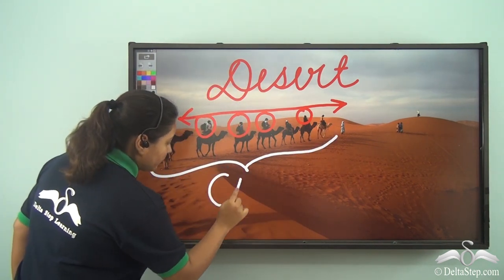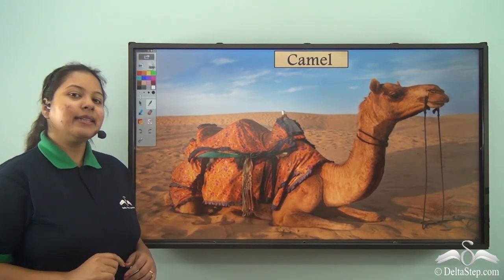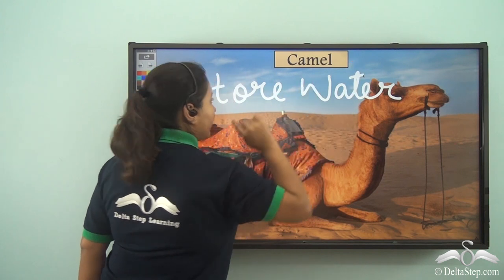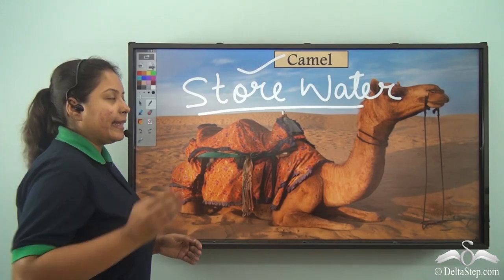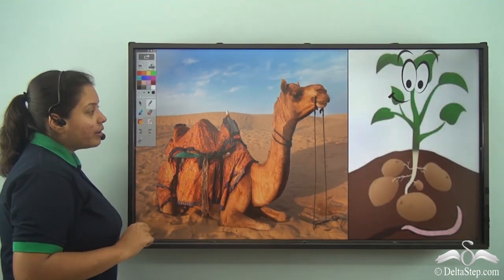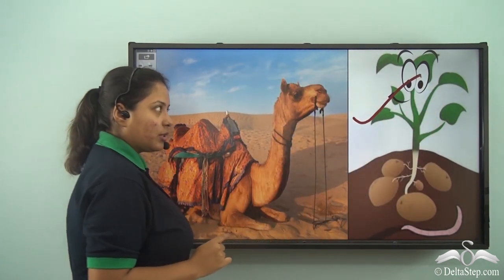But what about these animals? That is the camel. Do they also have a backpack to carry food and water? Well, the camel is a desert animal and it can store water in its body. In a place like a desert where food and water are scarce, intelligent animals like the camel store water which helps them to walk for a long time.